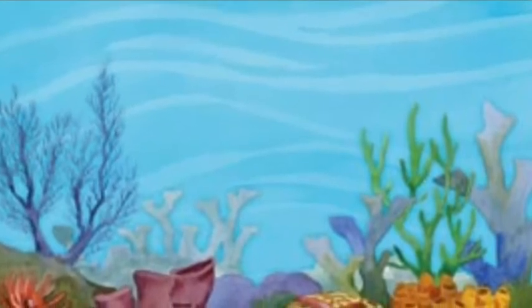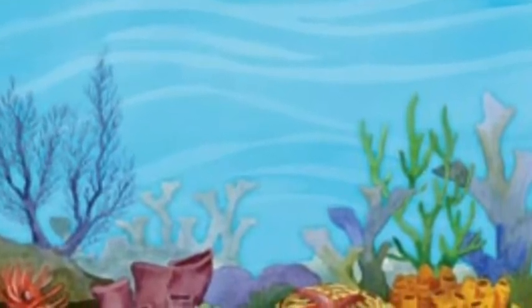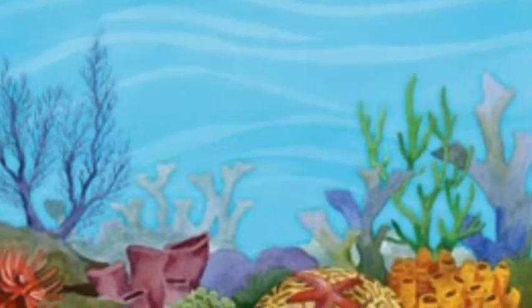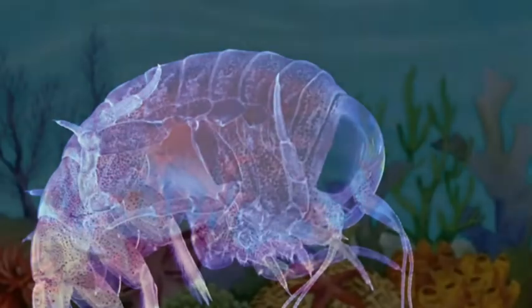It is a meat eater. It eats plankton, shrimp, and small fish.